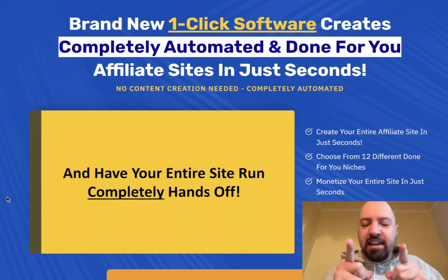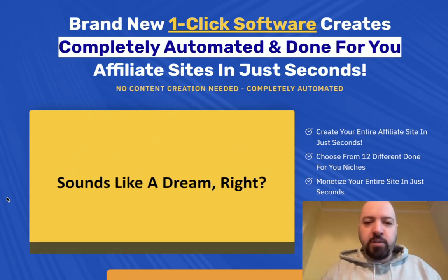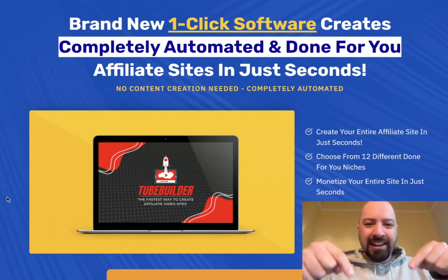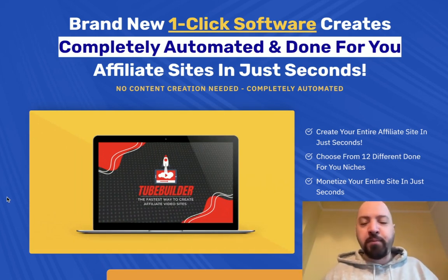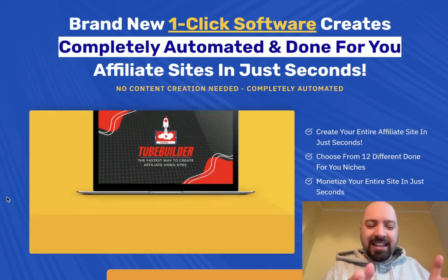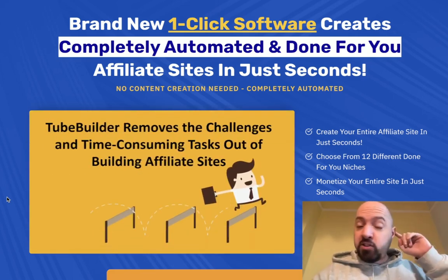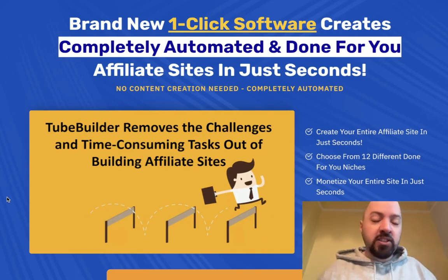If you decide to pick up TubeBuilder today through my link below — there'll be a link down below in the description box — not only are you going to get this for the cheapest possible price, you're going to get a massive discount when you go through my link, which is a cool bonus. This is going to save you money, so please do keep that in your head.